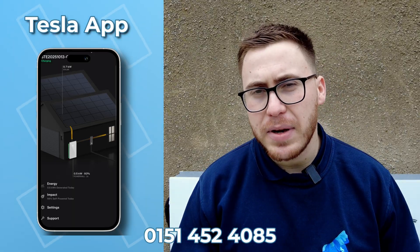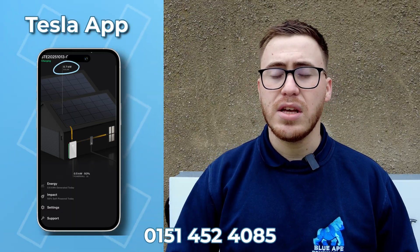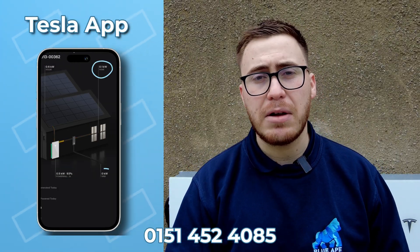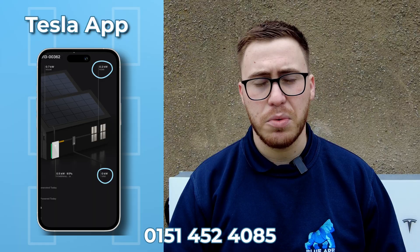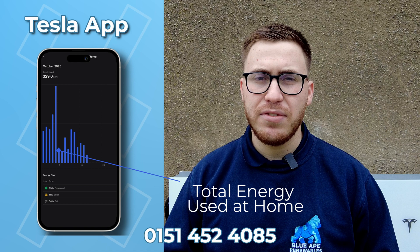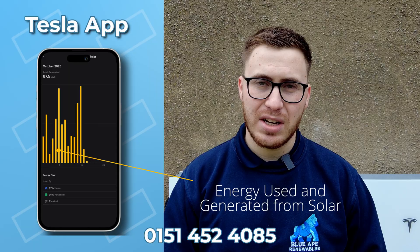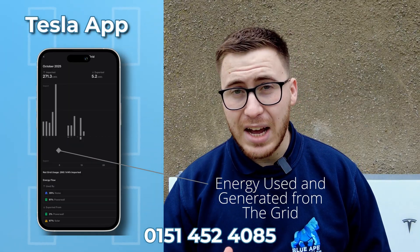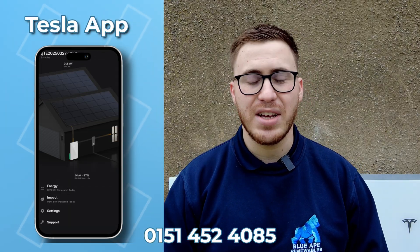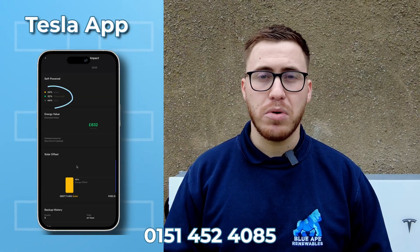With everything now powered up, let's run through what the customer can see in their Tesla app. Simply by opening the Tesla app, you can immediately see the amount of solar you are generating, how much is going into your batteries or being exported, and the amount you are exporting back to the grid. In the energy tab, you can see daily, weekly, and monthly views of your solar generation, home usage, and grid usage on one clean graph.